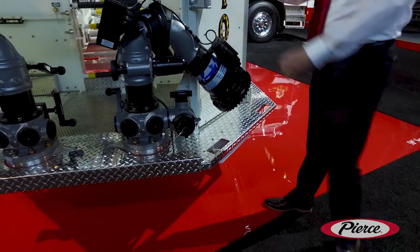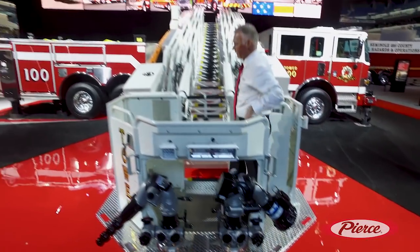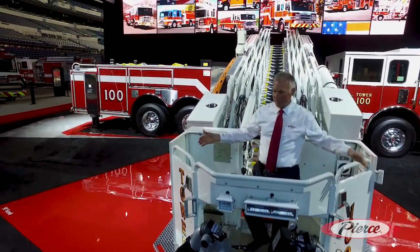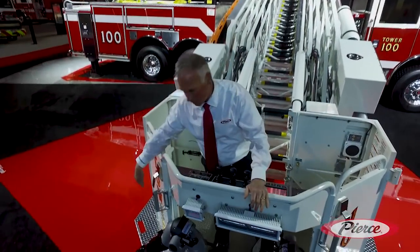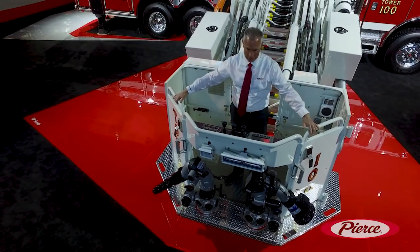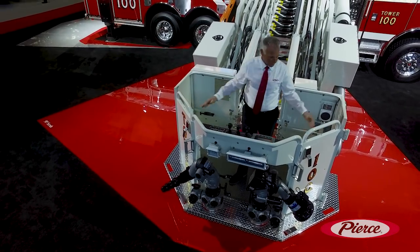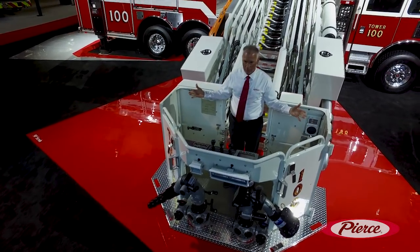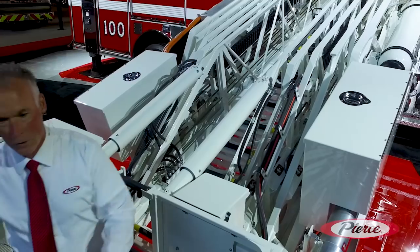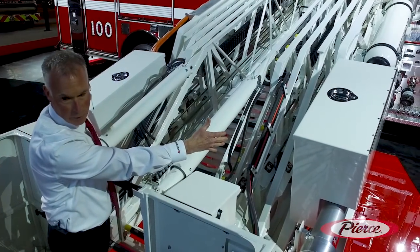As you can see, we have a very low step height to access the platform basket, only 20 inches. It's a nice ergonomic platform basket. The corners are mitered at 45 degrees and you notice the doors are at 45 degrees — it allows a lot easier placement at the fire scene. Large interior bucket for firefighters. For the safety of firefighters, we actually put the saw boxes up behind the platform basket.